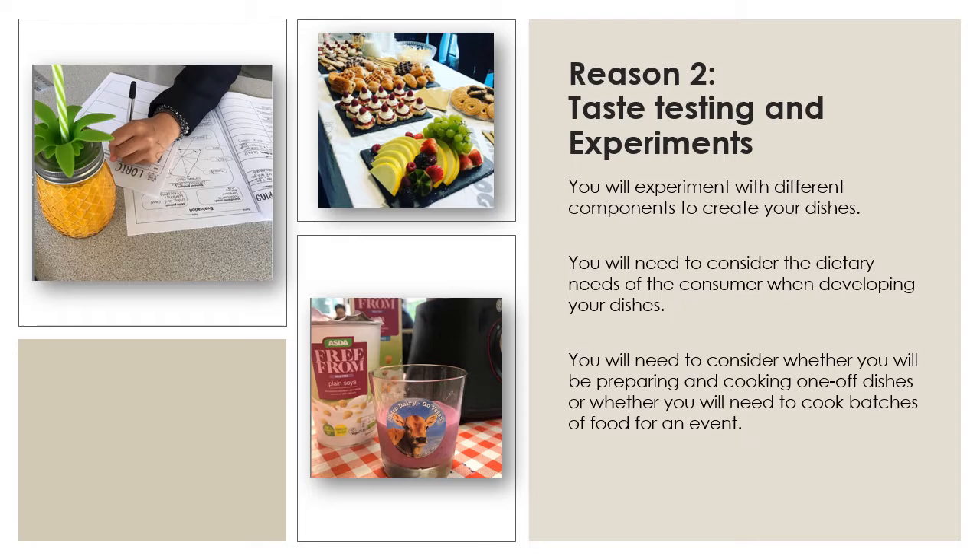Taste testing and experimentation with flavours and textures are important when developing ideas for new recipes. Not only will you be cooking one-off dishes, but you will be expected to cater for an event where you will work with others in the kitchen to produce larger batches of food. This will help to develop your communication, time management and teamwork skills, as well as applying your numeracy skills to work out the quantities of ingredients needed. When developing menus for others, it's also important to consider people's dietary needs and the consequences of not doing so. We'll also look at the risks associated with the industry and the laws that are put in place to minimise these risks.